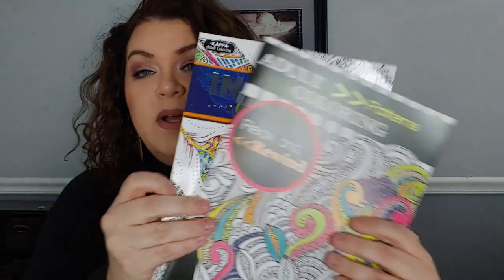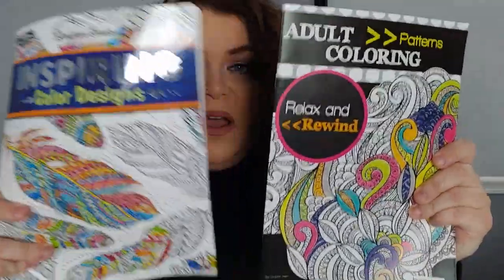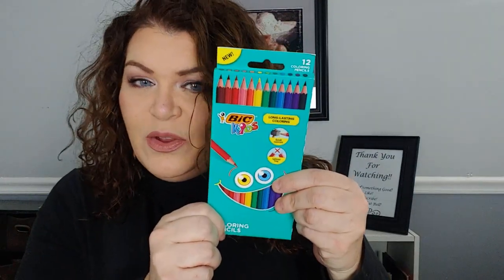This is just kind of a mismatch of different things — it's not all makeup, it's not all skincare. So the first thing I have are these two adult coloring books. I thought they're really cute; I love coloring, I absolutely love it. And some colored pencils for you to color with.